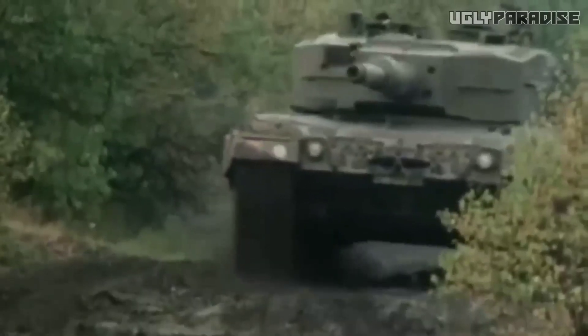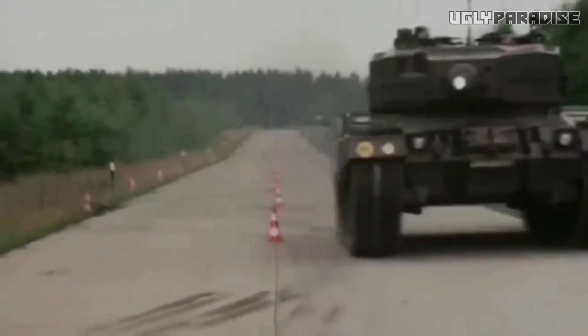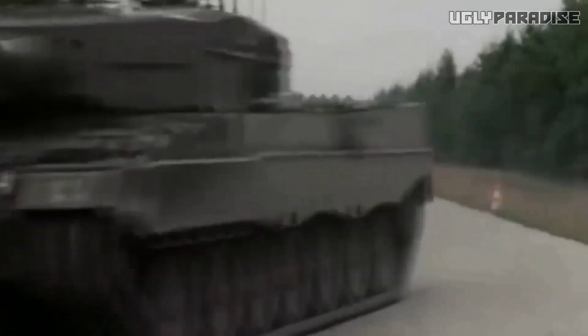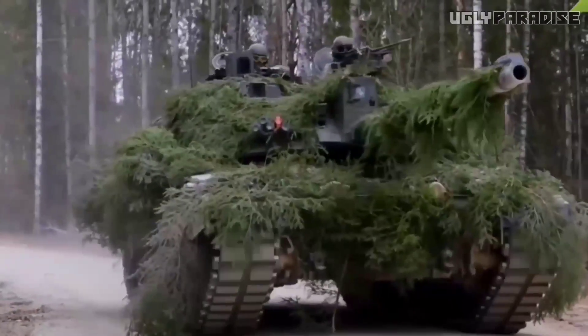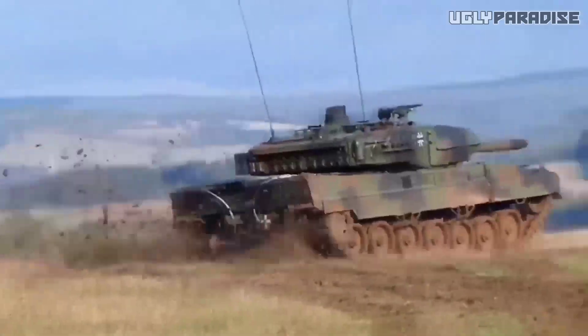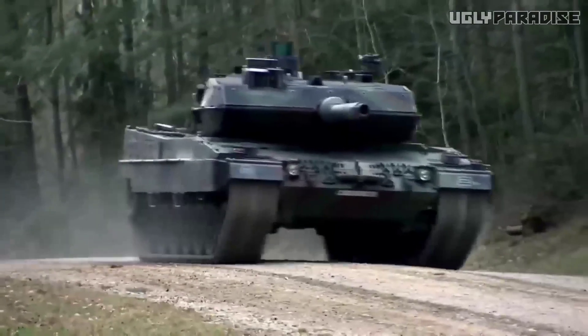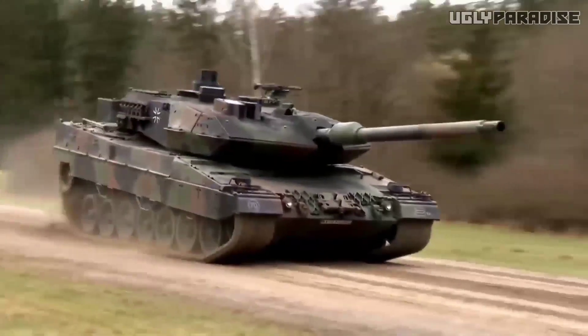However, the question of which tank would prevail in a direct confrontation ultimately depends on various factors, including the skill of the crews, the terrain, and the specific circumstances of the engagement. In the end, the Challenger 2 and Leopard 2A7 stand as symbols of technological innovation, military prowess, and the enduring spirit of armored warfare. We encourage you to share your thoughts, opinions, and any additional insights in the comments section below.